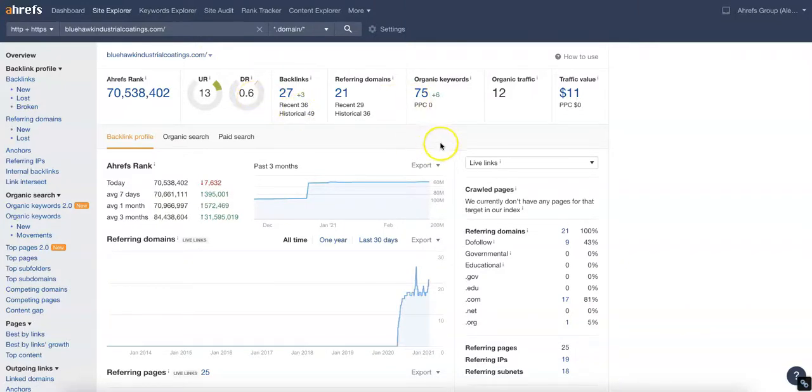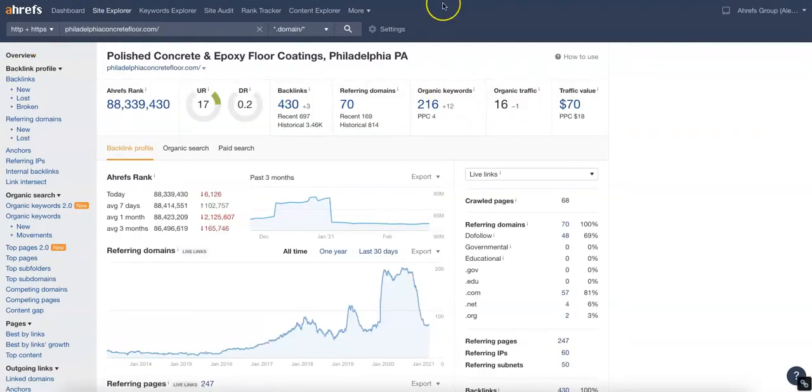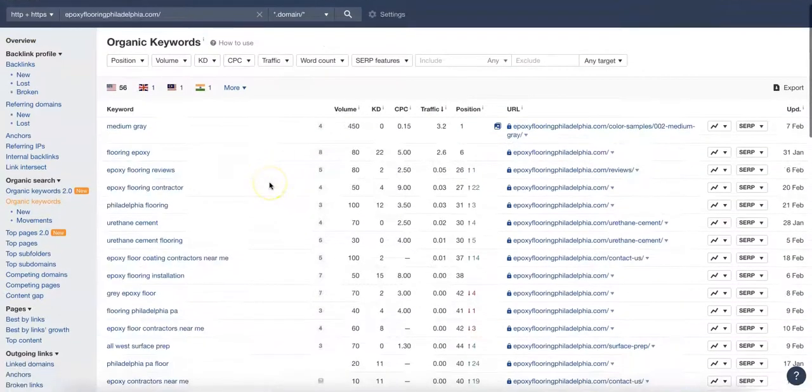We've got your site pulled up here and it looks like you've got 75 keywords and 12 organic clicks a month coming into your website. Over here at Philadelphia epoxy flooring, they've got 63 keywords and 41 clicks a month coming to their website. And over here at Concepts in Concrete, they've got 216 keywords and 16 clicks a month.